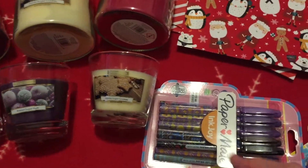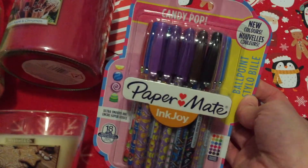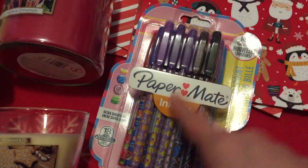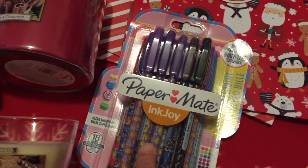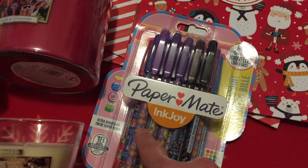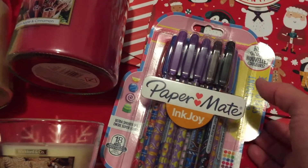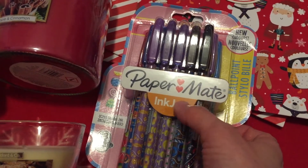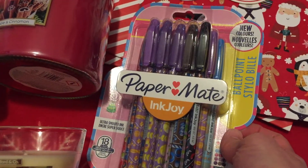We got lots of those, and we also got these pens — these are actually for the girls. I love pens and so do the girls, particularly our eight-year-old. It was really good value — it's a good make, Paper Mate.